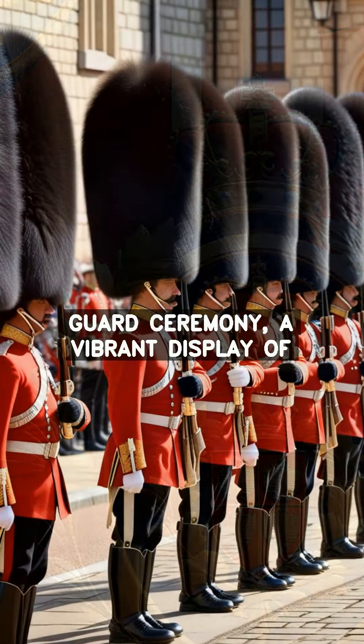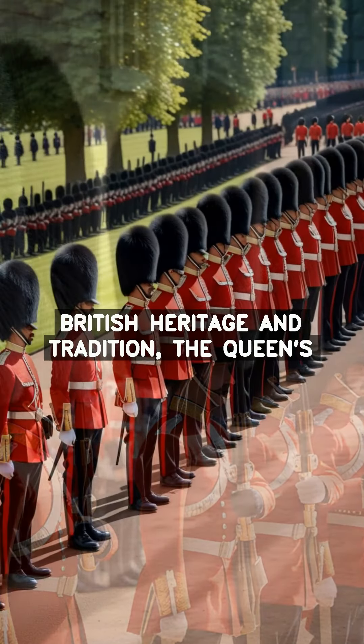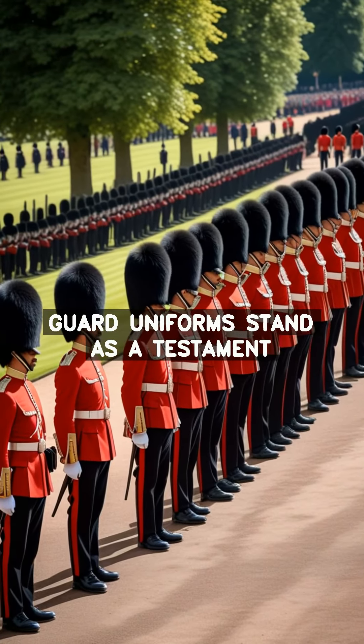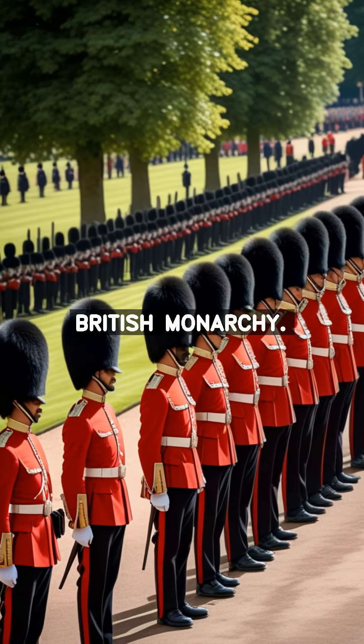The changing of the guard ceremony, a vibrant display of military precision, is a beloved tradition that showcases the unwavering dedication of the Queen's guard. As symbols of British heritage and tradition, the Queen's guard uniforms stand as a testament to the enduring legacy of the British monarchy.